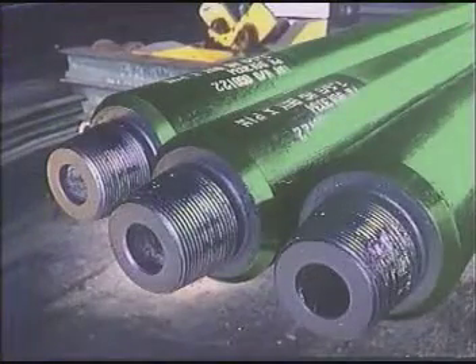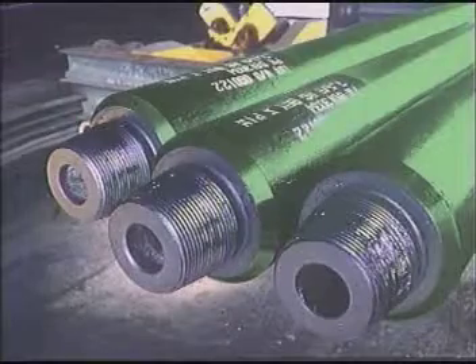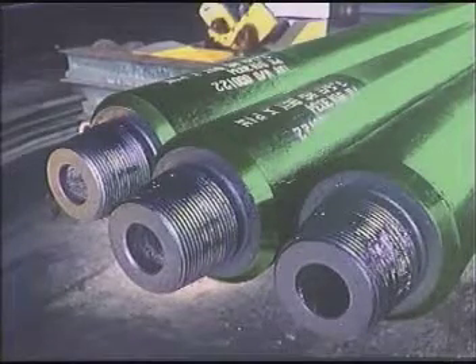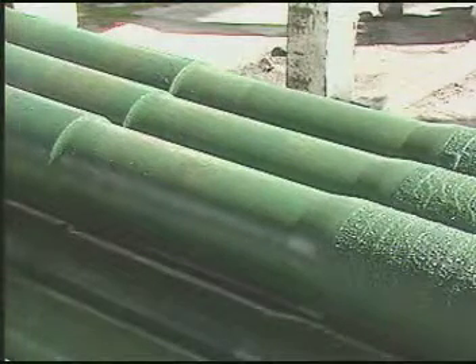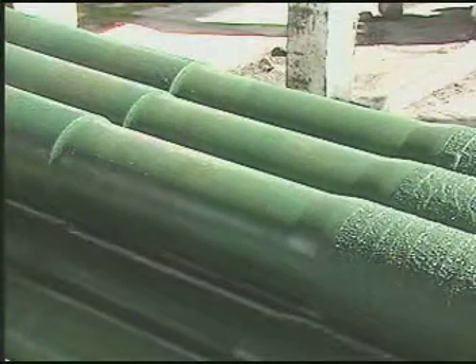Stepped bores in the pin connection provide for increased strength in small to medium sized collars. Slip and elevator recesses eliminate the need for safety clamps and lift subs, thereby reducing trip time.